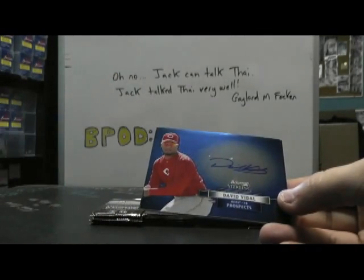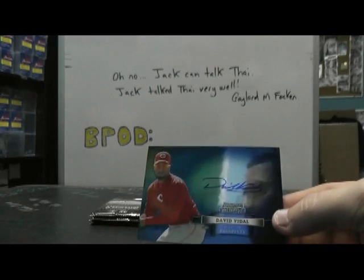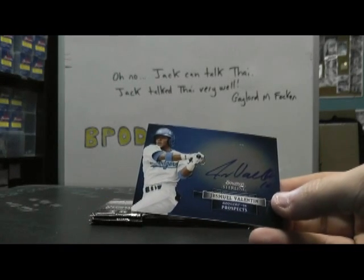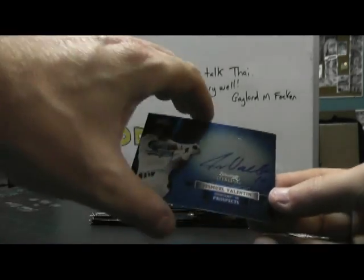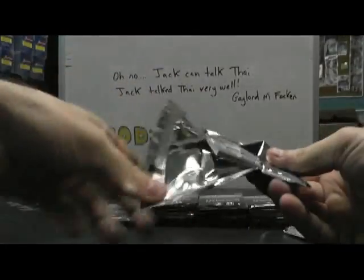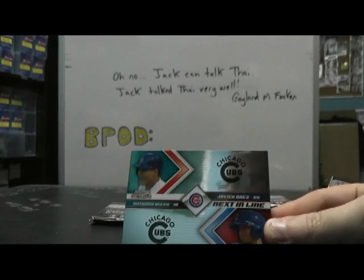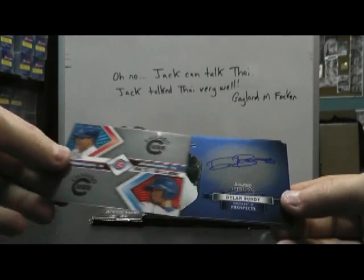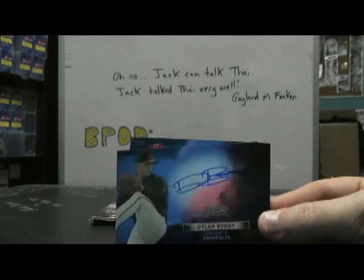17 of 25. David Vidal — he doesn't look good. And Chesme... Valentin. We have a dual here: Javier Baez and Anthony Rizzo, just an insert. Next in line, Dylan Bundy, just a blue version.